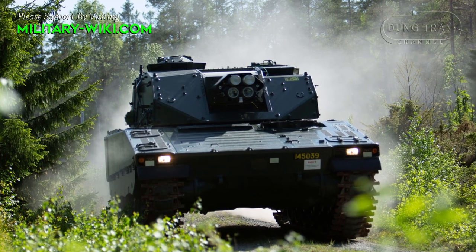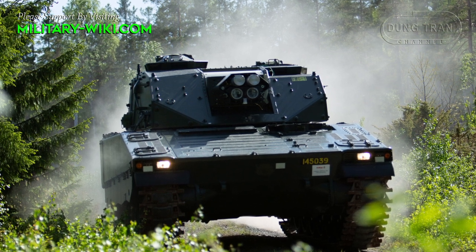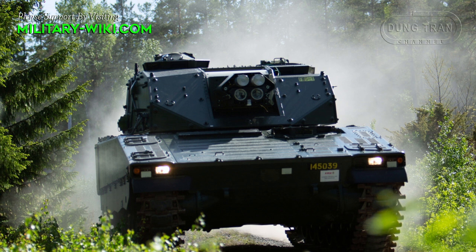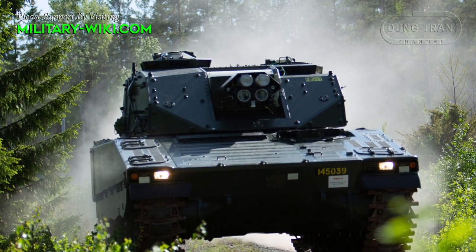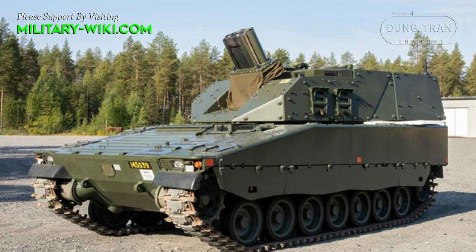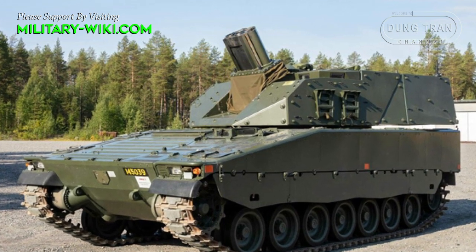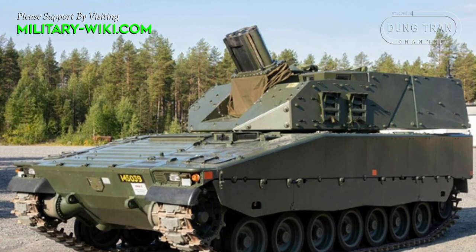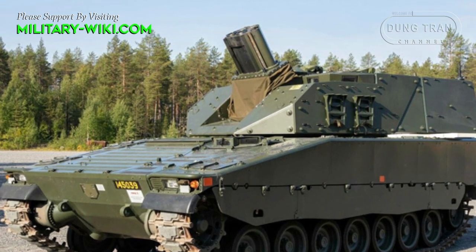The Swedish CV-90 Mjolnir represents a significant advancement in the realm of mortar systems, combining cutting-edge technology with the proven platform of the CV-90 infantry fighting vehicle. This formidable 120mm self-propelled mortar system offers enhanced firepower and mobility, catering to the modern demands of military operations.